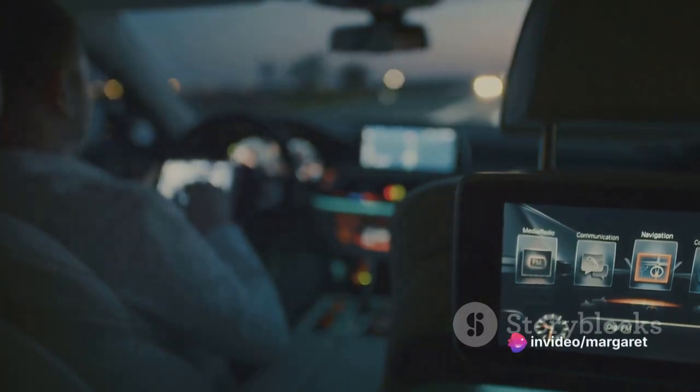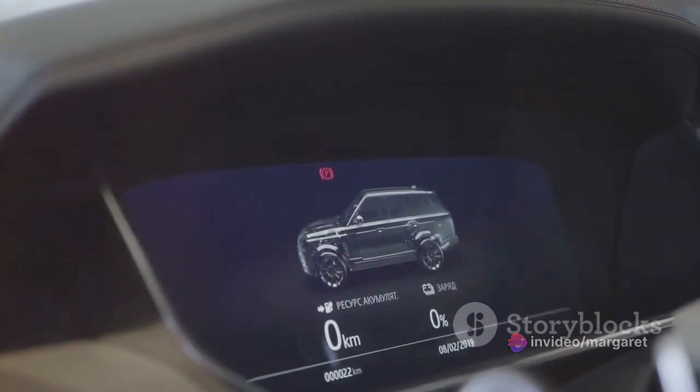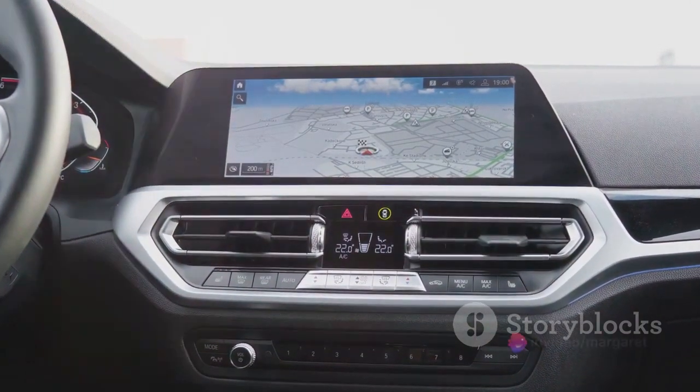The cabin transforms into your very own concert hall. What truly sets the Quattroporte Trofeo's infotainment system apart is the user interface — it's intuitive and responsive, making it effortless to navigate through the various options and settings.